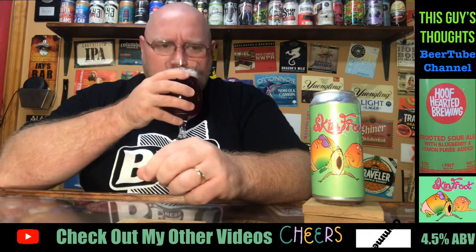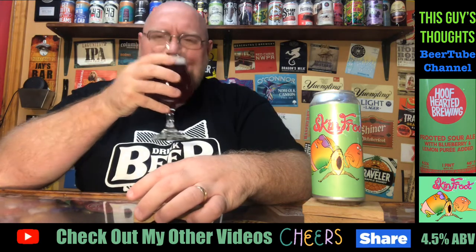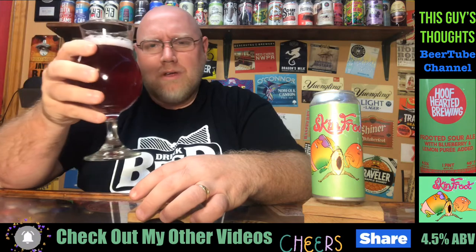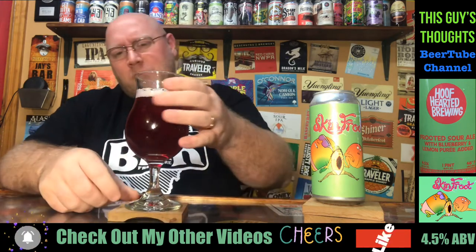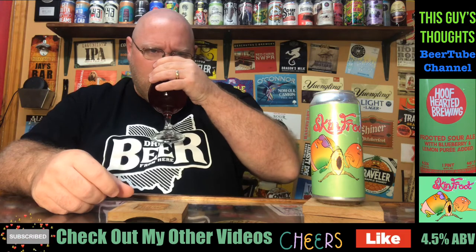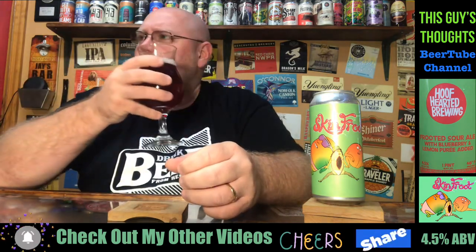As far as aroma — I kind of get a guava passion fruit nose coming off of this. There was some lemon there. Don't really pick up any blueberries in the nose. Yeah, almost more of a guava-y passion fruit type of nose coming off of this. Anyhow, let's get a drink on this and see what it's all about.